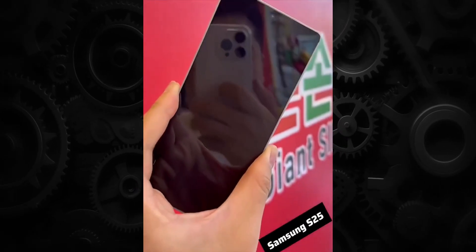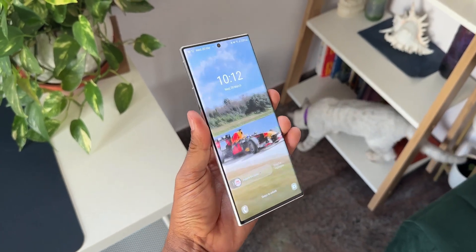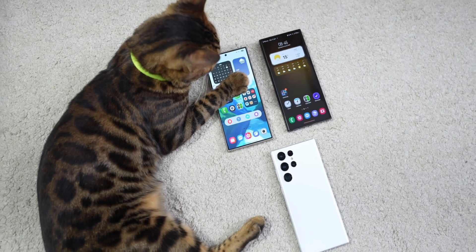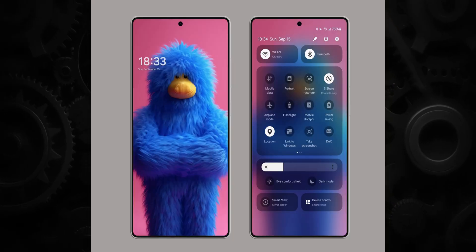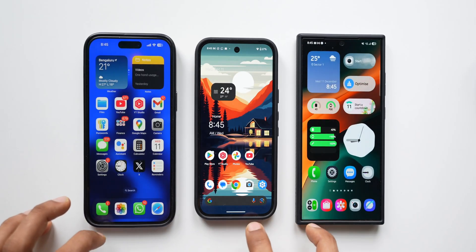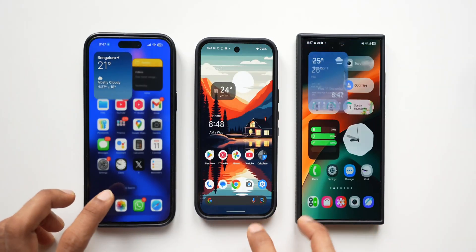The S25 series is getting launched on the 22nd of this month, and maybe once Samsung starts deliveries, One UI 7 should arrive on the Galaxy S24 series as well. I'm not very sure about beta 3 being the last beta — we may see one more — because One UI 7 is still half-baked. There are many bugs and inconsistencies on One UI 7 Beta 3, and if you think the animation has reached iOS-level animation, you could be wrong.